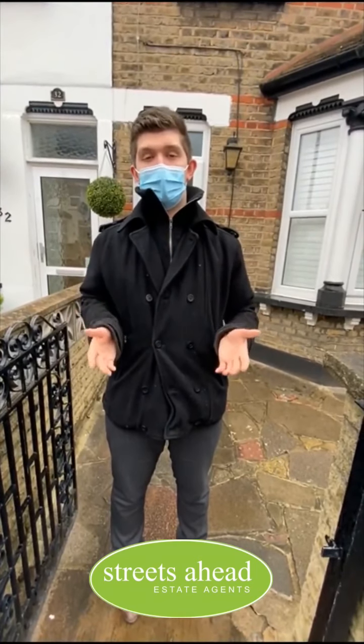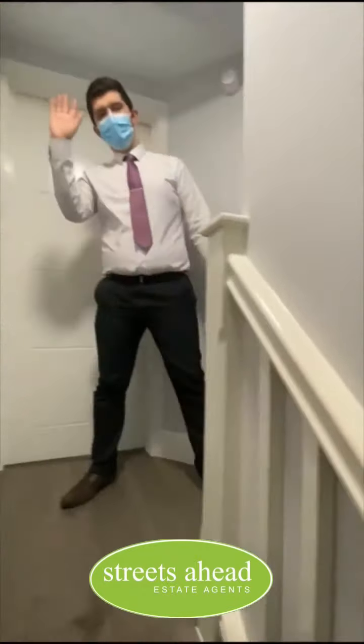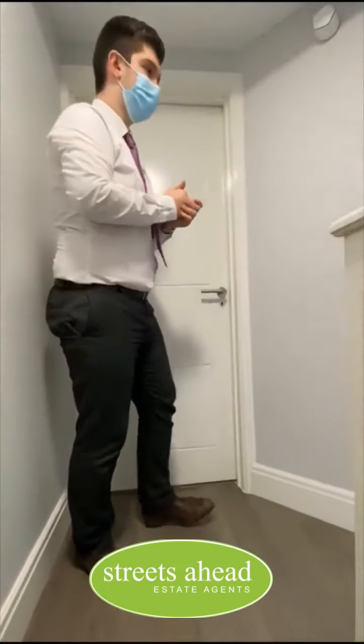So now that you know about where we are, let me show you inside. Welcome upstairs to the studio — come on up and I'll show you inside.